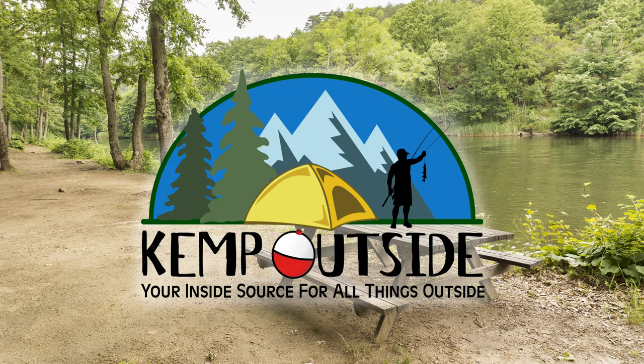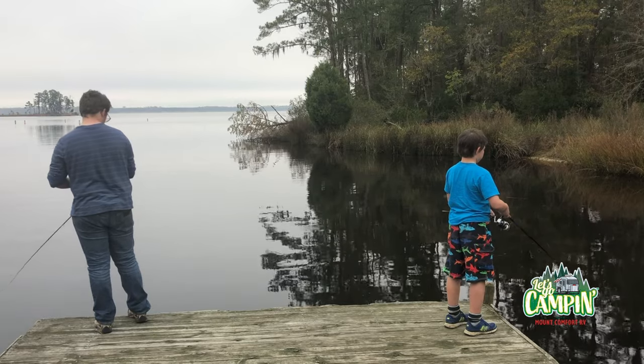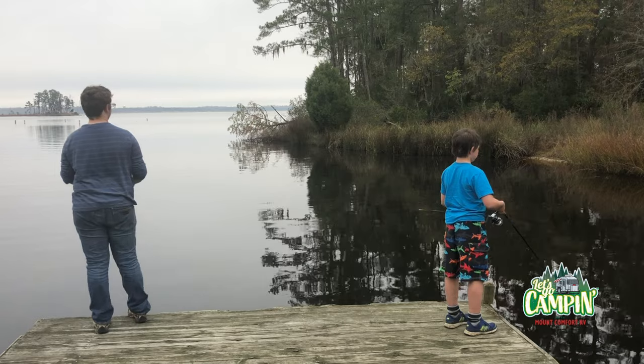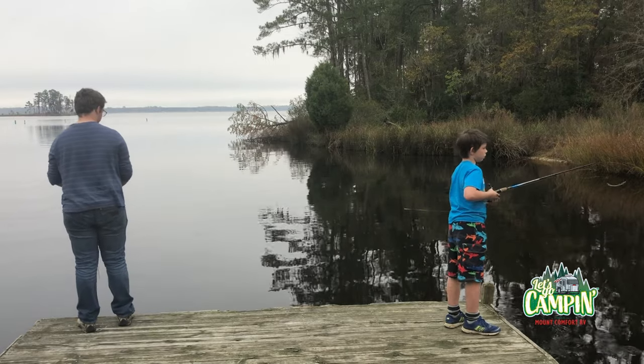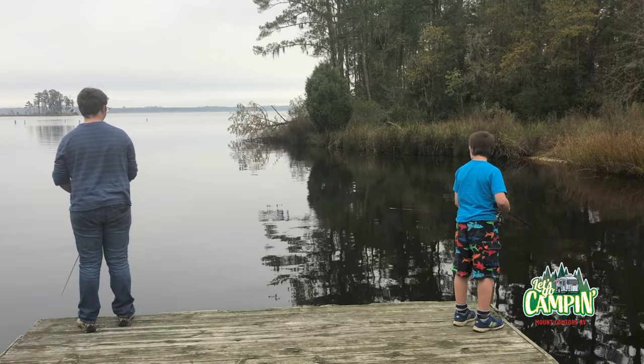I'm Kevin with Kemp Outside, your inside source for all things outside. One of my favorite activities when I'm camping to do with my kids is to go fishing. When I'm planning my next camping adventure, I'm looking to see if the place where I'm going camping has anywhere to fish. A lot of campgrounds or state parks have ponds, lakes, or maybe they're even on a river, and a lot of them have fishing piers, docks, or good bank access. My kids love it, and it's a great opportunity to get them outside and experiencing nature.